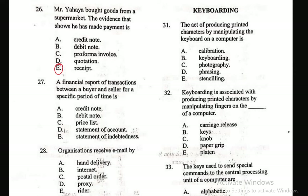Question 27: A financial report of transactions between a buyer and seller for a specific period of time is — A. Credit note, B. Debit note, C. Price list, D. Statement of account, E. Statement of indebtedness. Your statement of account will show your financial report of transactions between the buyer and seller. Question 28: Organizations receive email by — A. Hand delivering, B. Internet, C. Postal order, D. Proxy, E. Rider. The right answer is Internet — emails are received via the internet.